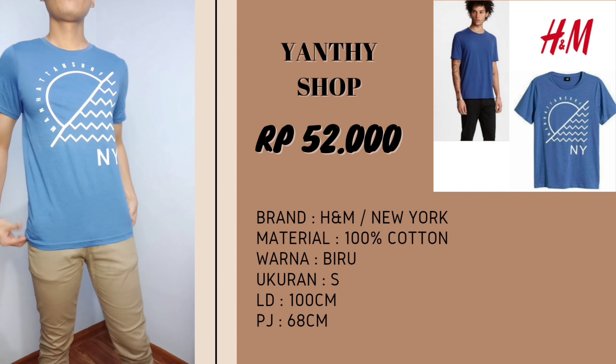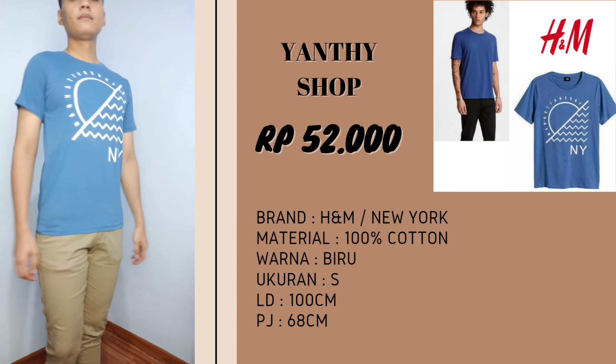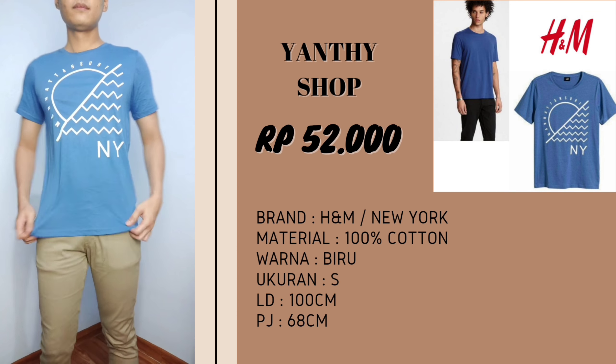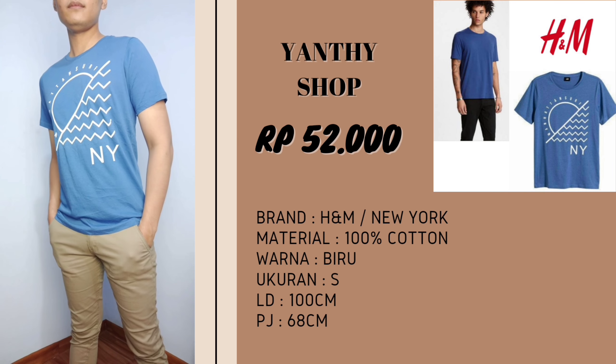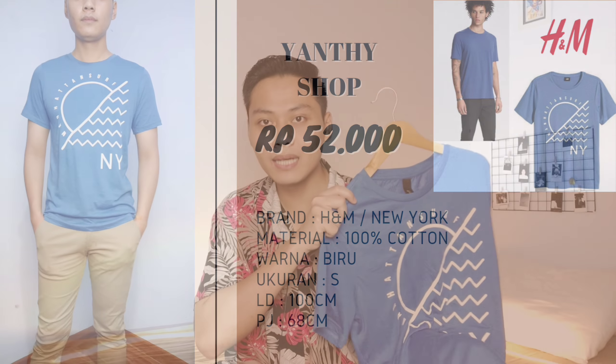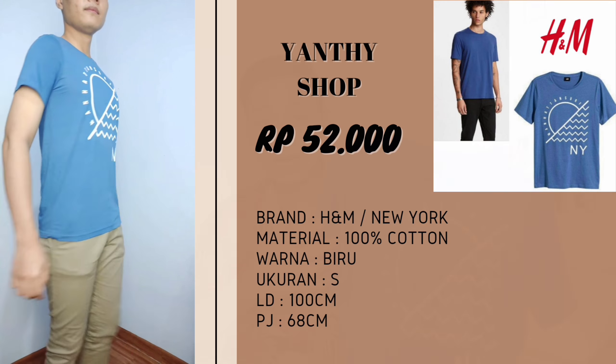Oke guys, lanjut untuk baju yang kedua, itu aku ambil kaos dari brand Ecnem. Untuk harganya itu Rp52.000, materialnya 100% cotton, lebar dadanya itu 100 cm, panjangnya 68 cm. Sengaja aku ambil ukuran S karena aku tau untuk baju Ecnem itu biasanya ukurannya besar-besar. Dan ketika aku pake, untuk ukuran S-nya itu beneran pas banget, slim fit banget, jadi gak kedodoran sama sekali.